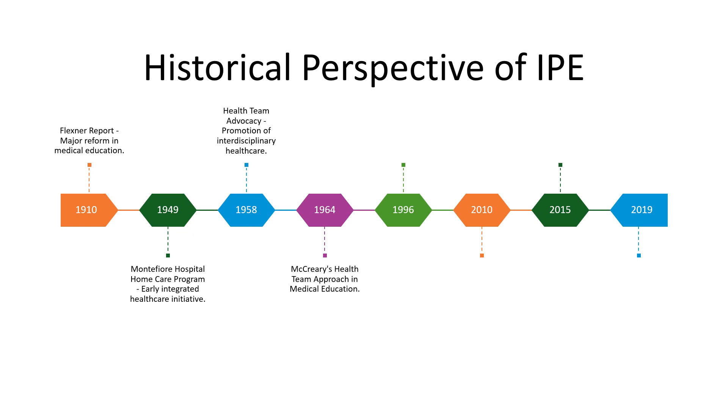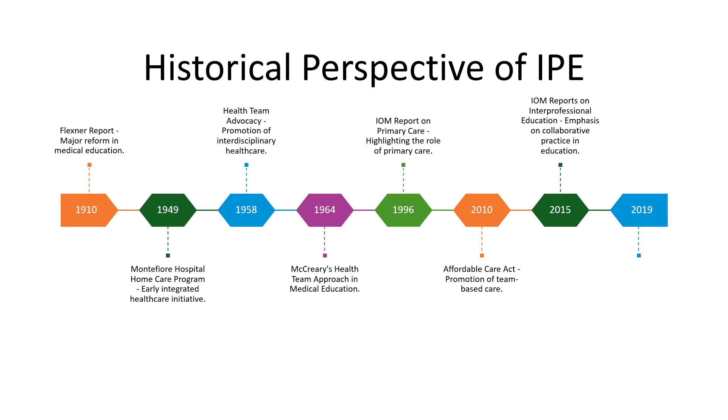As we move to the end of the century, there was a concerted effort to formalize and standardize IPE across educational institutions. This era brought a surge in research which reinforced the importance of IPE in improving patient outcomes. Entering into the 21st century, IPE became an indispensable part of healthcare education. The last two decades have seen accelerated integration of IPE into the healthcare system.